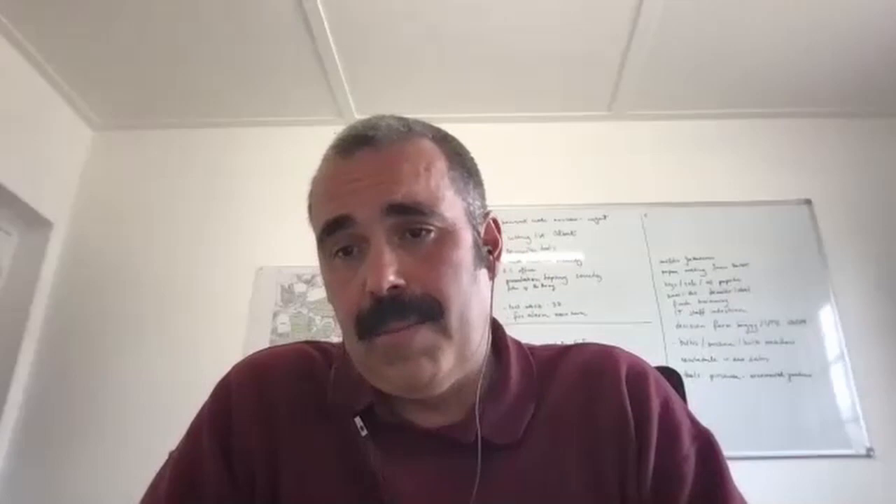Nettle tea is something we're making now — now is the time to make it. There's a lot of growth in nettles at the moment, and they're very vigorous. We want to do it before they start flowering and seeding, because making teas and then spreading seeds all over your garden is not something we want to encourage. Nettles are a fantastic plant, very rich in nitrogen and other micronutrients, but we use them very sparingly with the box hedges and yew hedges, as a foliar feed.